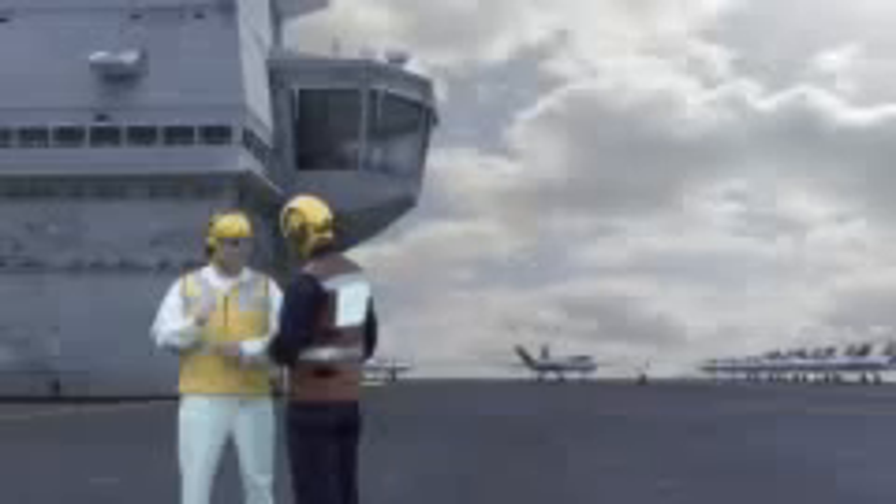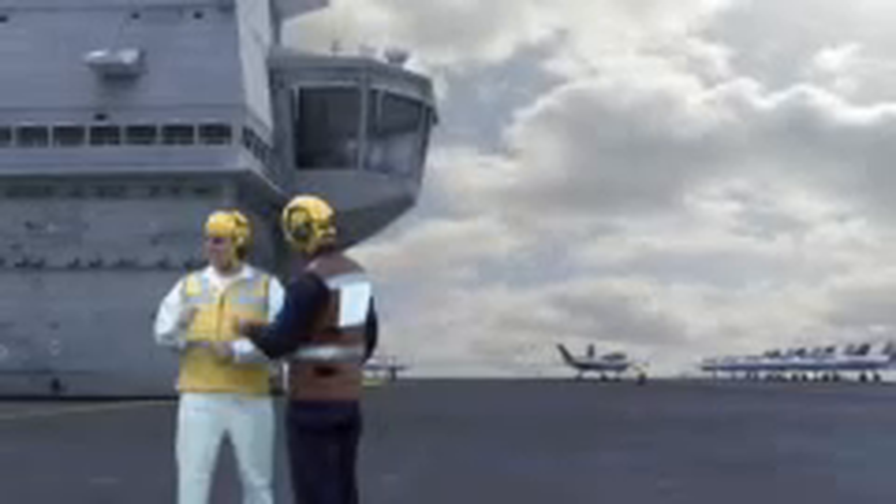Electronic information display panels linked to the aircraft movement system guide aircraft handlers with movement schedules, while the flight deck is equipped with an integrated communication system.